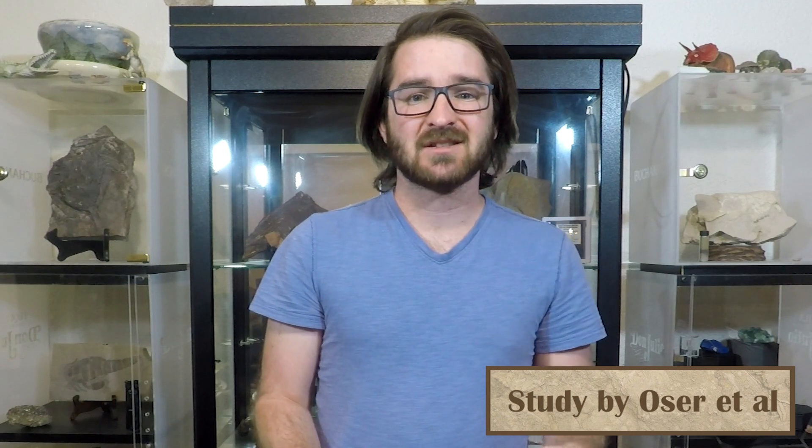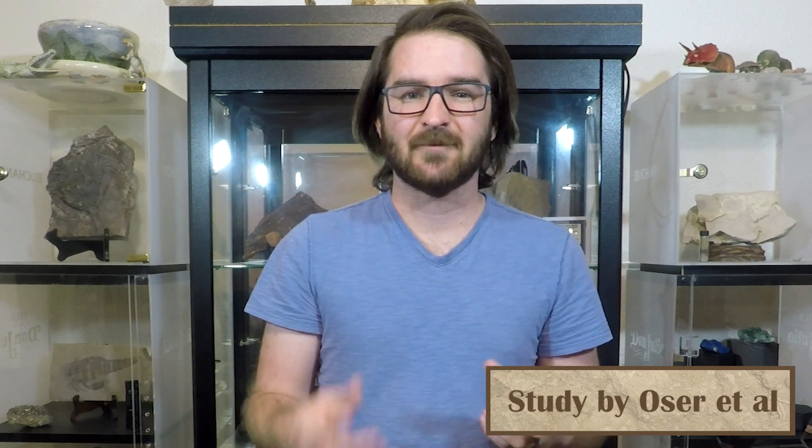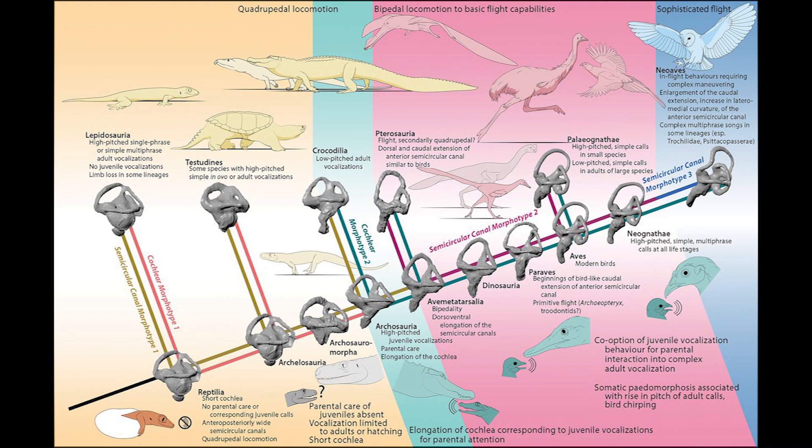A new paper this month suggests somewhat the opposite — not necessarily the size, but at least the shape of the ear canals does facilitate some kind of different movement in the archosaurs. They looked at a large number of different species and genera, and found essentially three categories of ear shape that coincide with three different categories of movement: quadrupedal movement, bipedal and very limited flying movement, and advanced flying movement.